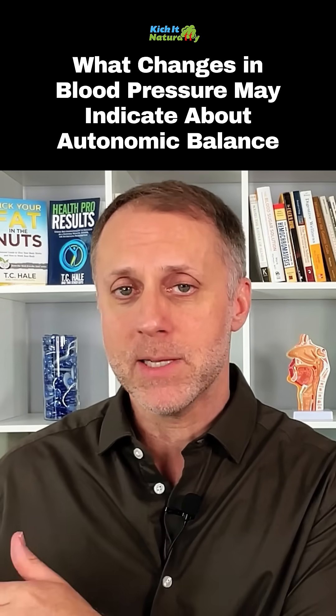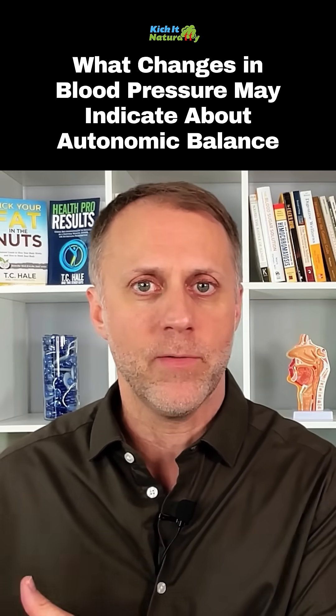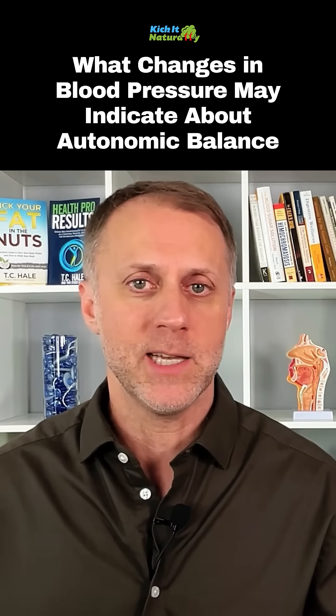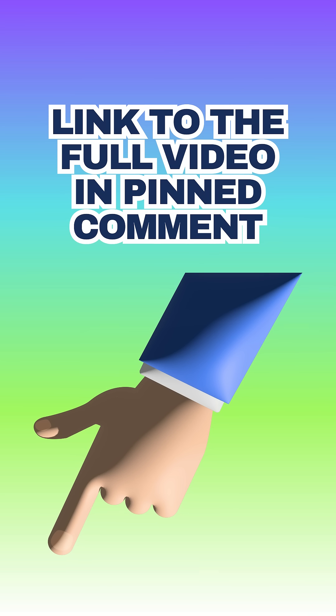Now, if someone's too far on the parasympathetic side, their pulse pressure would probably be less than 37 — that can be an indication they're leaning too far on that side. And in an extreme parasympathetic imbalance, we often see issues like seasonal allergies and asthma. So if someone's dealing with these issues, they can watch their pulse pressure number and take steps to push them out of that imbalance and improve some of those symptoms.